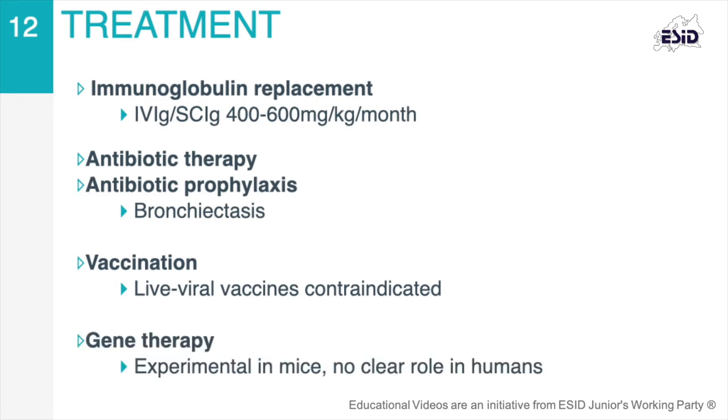Research studies exploring gene therapy as a definitive cure for the treatment of XLA have been conducted in mice, but it is not clear when this type of treatment may be available for humans.